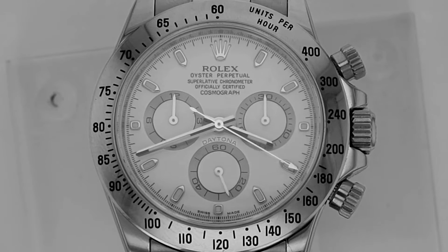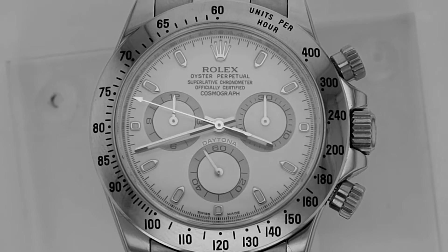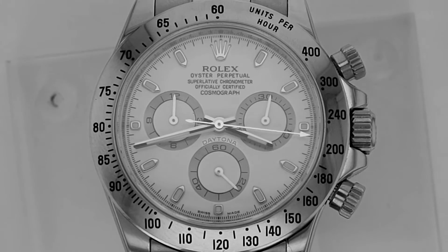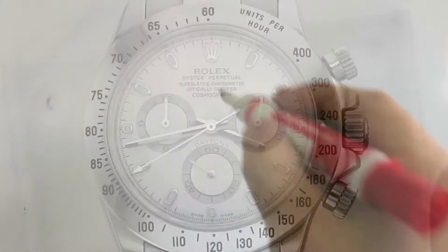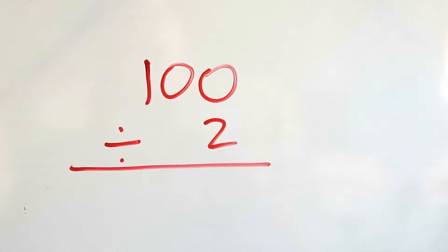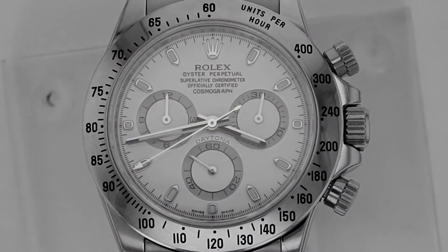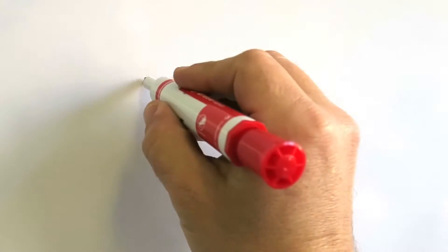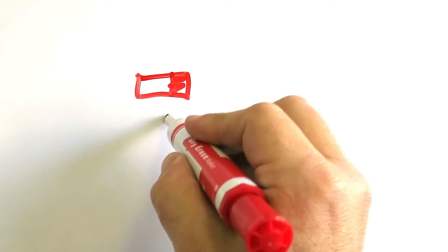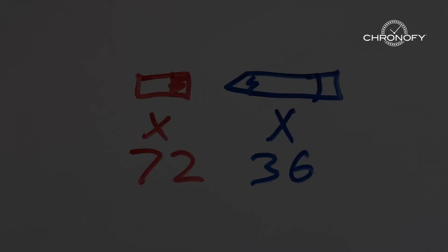What happens if the machine takes longer than the 60-second range of a tachymeter to produce one pencil? You can still figure out its rate of production per hour. If the machine takes 100 seconds to produce a pencil, you can divide that in two to keep it under 60 seconds, giving you 50 seconds. If the tachymeter reads 72 at 50 seconds, then it means the machine produces 72 half-pencils in an hour, or 36 complete pencils in one hour.